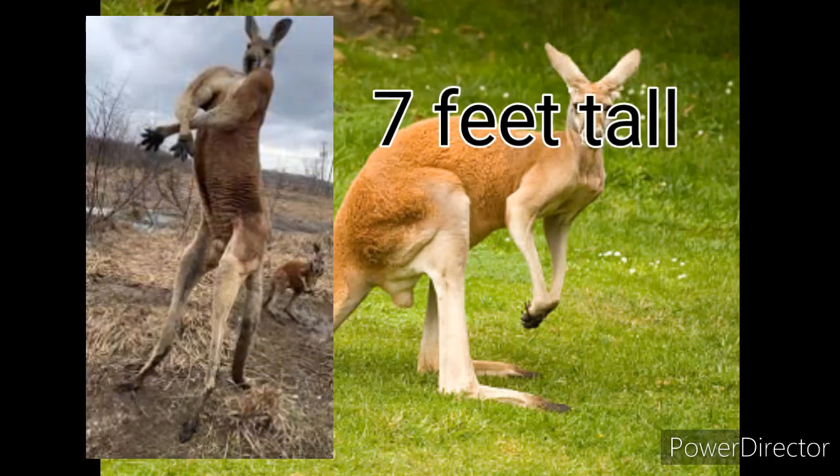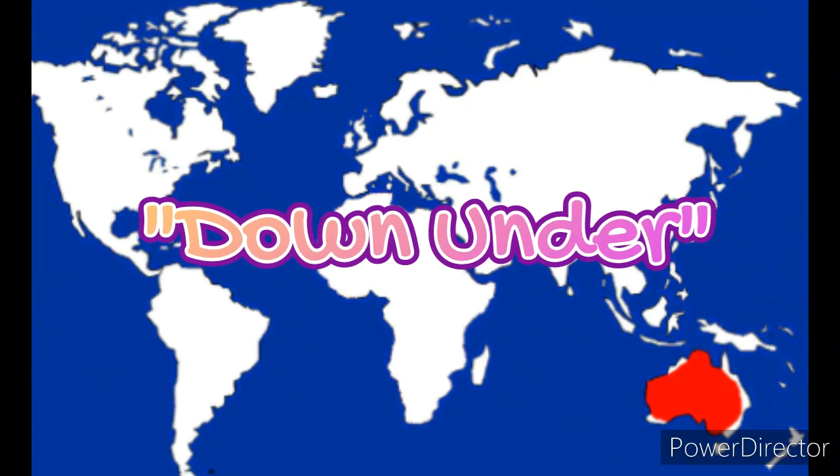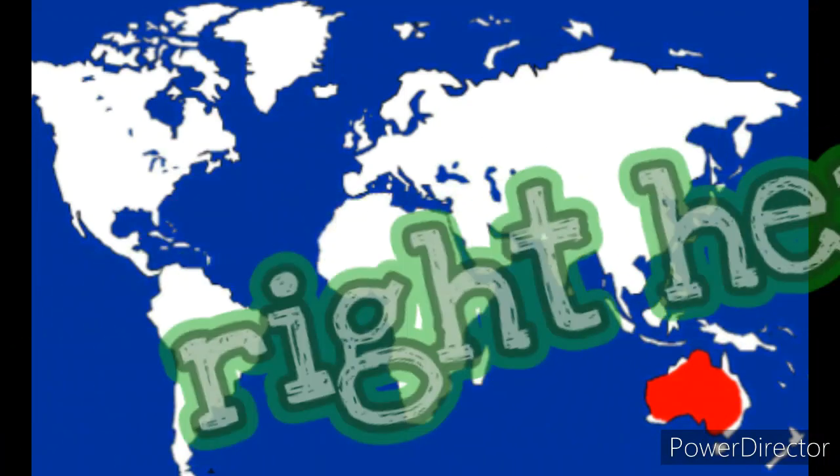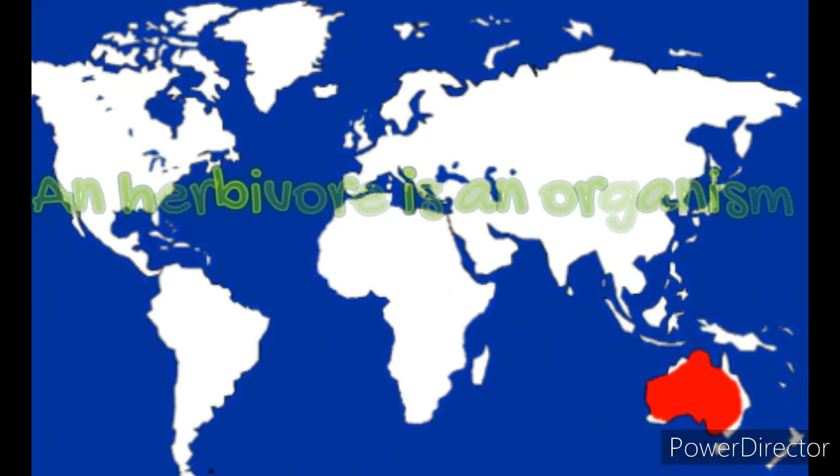Red kangaroos can be up to five feet tall and weigh 180 pounds. Big Jake, the biggest kangaroo ever recorded, was seven feet tall and weighed 209 pounds — that's a big kangaroo! These guys live down under in the open plains of central Australia, where their food supply is plentiful.